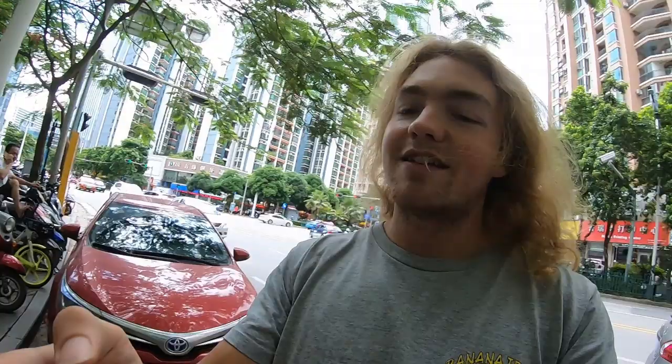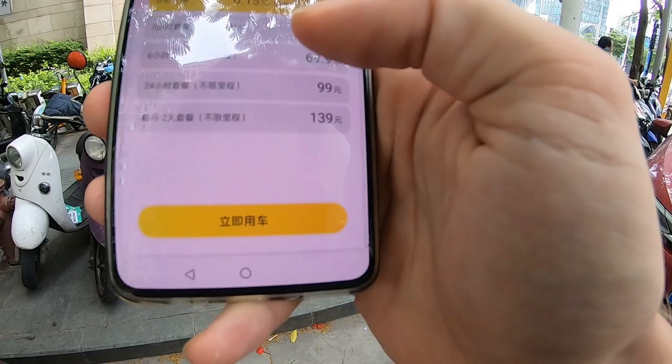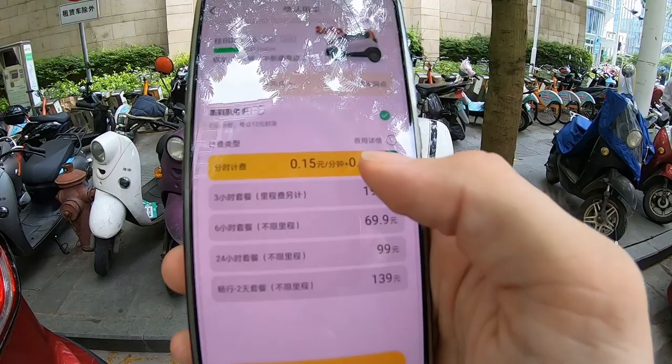So it says 0.15 yuan per minute and 0.8 yuan per kilometer. Let's go.